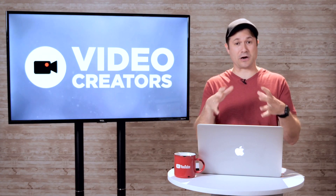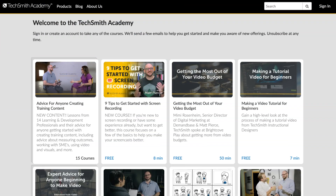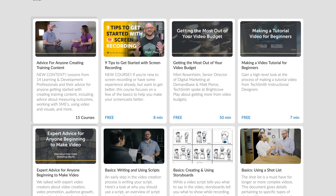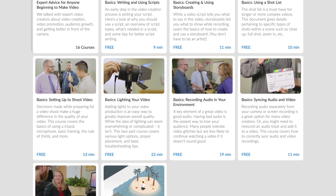Before I dive in and give you guys some tips on how to do that, I want to thank this video sponsor, which is TechSmith Academy. They have an entire library of free online courses that's going to help you learn how to do exactly that.